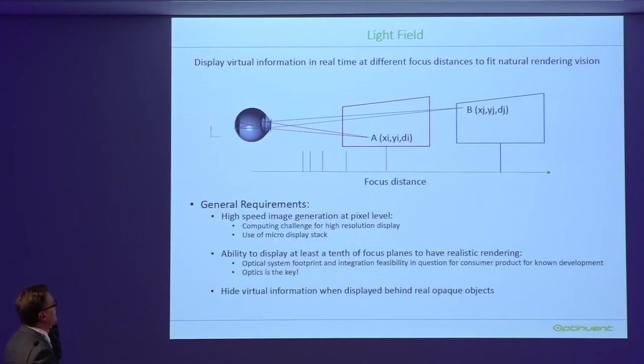A few words to finish about light field. What is light field? It means the ability to display a pixel A in one focal plane and pixel B in another plane in real time. The problem is that in order to display natural vision — like our eyes, which constantly change focus from one plane to another — you need this capability. Today, when you wear smart glasses, you see all content on one plane. The requirements are very tough: you need to generate high-speed images at the pixel level, at least 60 frames per second.